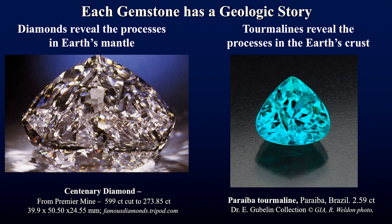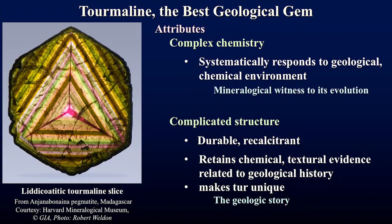Diamonds reveal processes about the Earth's mantle — what's happening in the deeper portions of the earth — whereas tourmalines reveal much history embedded in the Earth's crust, the thin skin of our planet. The attributes that make tourmaline an excellent gemstone also make tourmaline an excellent geological gem. It's valuable to geologists because it has a very complicated chemistry, which we can see in the color zones.